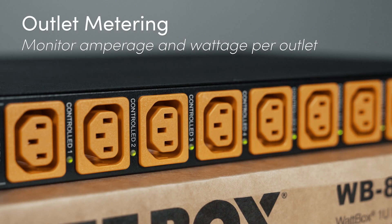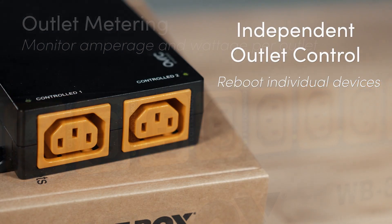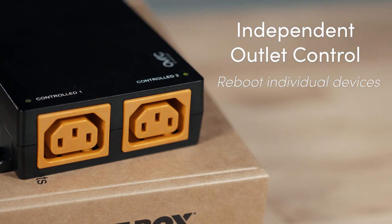With Wattbox IP products, individual outlet metering gives you unmatched insight to the power consumed by each device, monitoring both amperage and wattage. Control each outlet independently for advanced troubleshooting, with the ability to reboot single devices without disrupting the entire system.